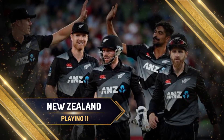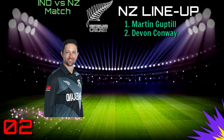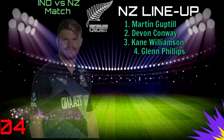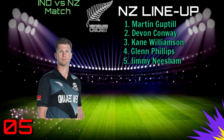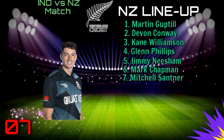Team New Zealand Best Playing 11. Number 1: Martin Guptill. Number 2: Devon Conway. Number 3: Kane Williamson. Number 4: Glenn Phillips. Number 5: Jimmy Neesham. Number 6: Mark Chapman. Number 7: Mitchell Santner.